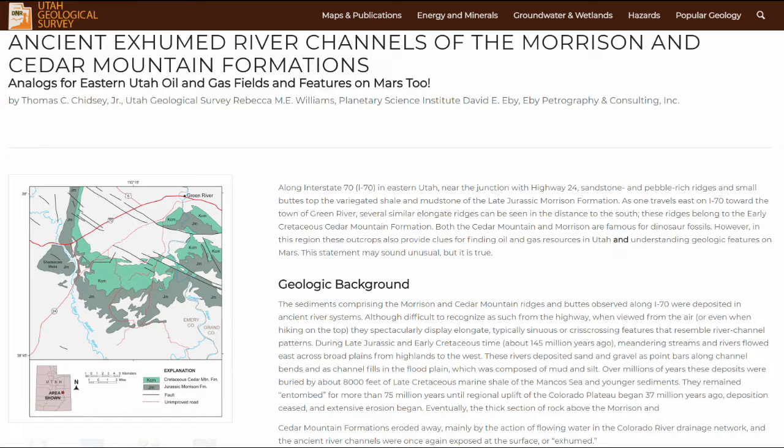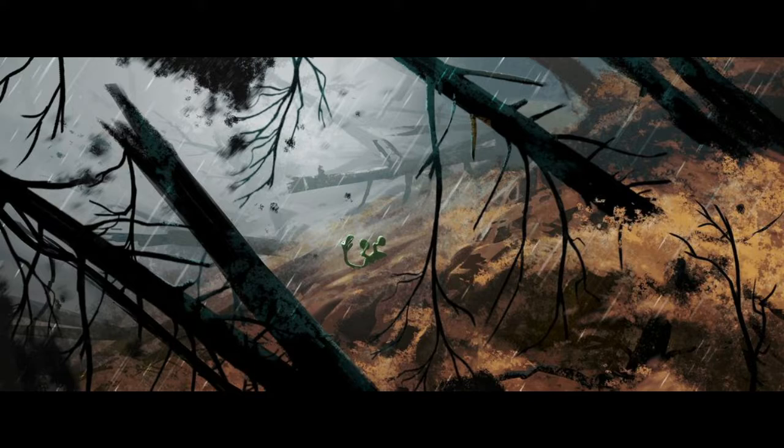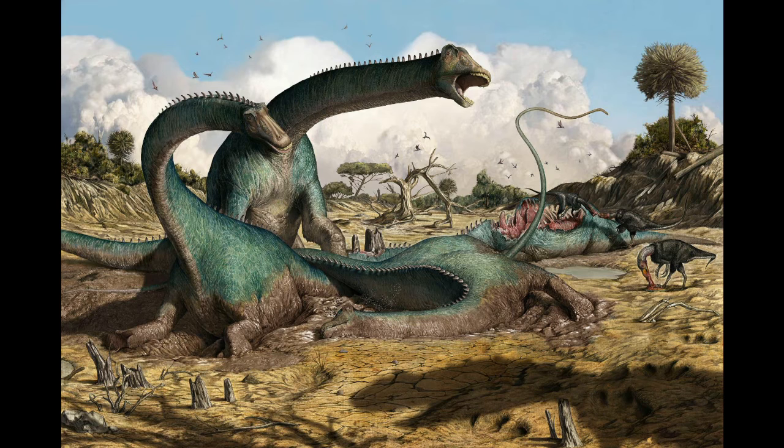The conventional explanation for this particular fossil graveyard at DNM is that it is simply the result of an ancient river system known to track across this area and beyond. Just as we see occasionally today, harsh storms cause rivers to overflow and increase in speed, carrying animals and debris downstream. Characteristics of riverbends can cause catches and collections of large animal remains — this explains not only the fossil graveyard, but unlike a global flood, it also explains why there is a bias towards large animals at this single location.